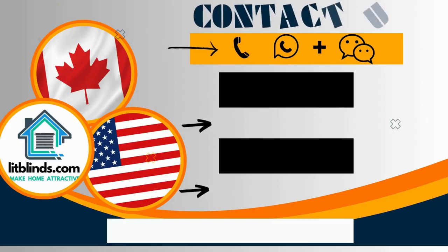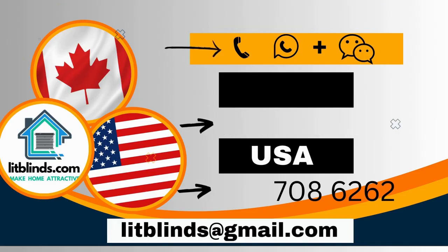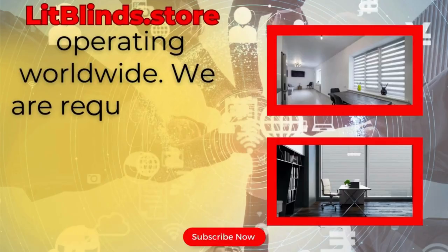Contact us: Canada 514-826-5278 and USA 254-708-6262. Or email islipblinds@gmail.com. LipBlinds.store is operating worldwide.